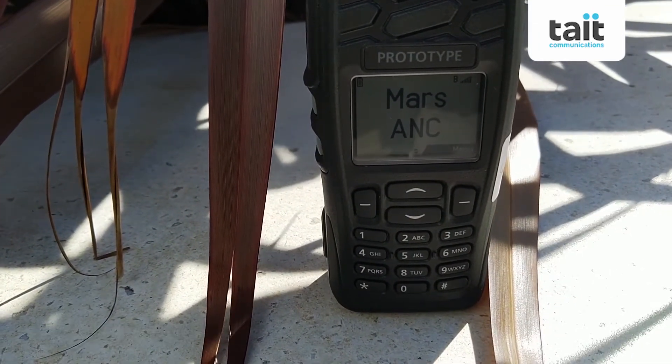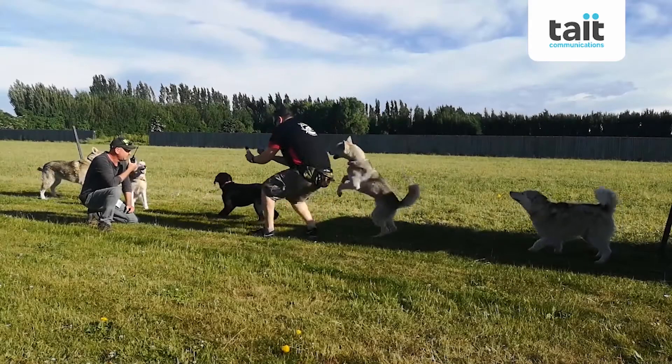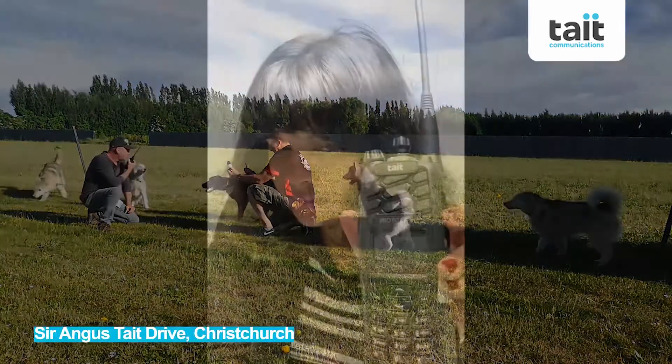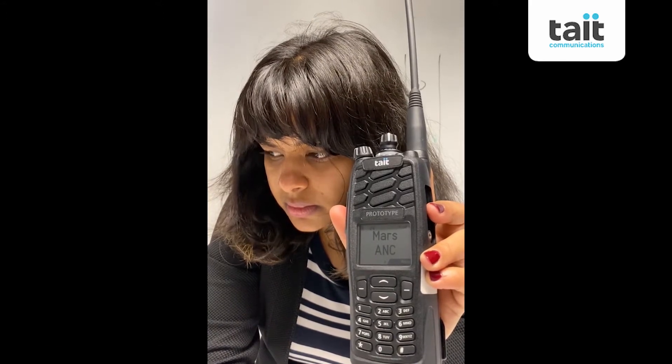Okay, so now we're moving a lot closer and it should be pretty loud. Active noise cancellation testing outside the Tate technology centre. Thanking Barry for bringing his Huskers in.